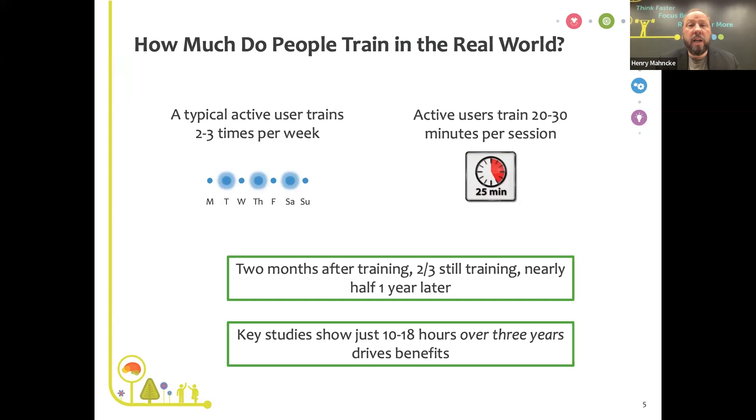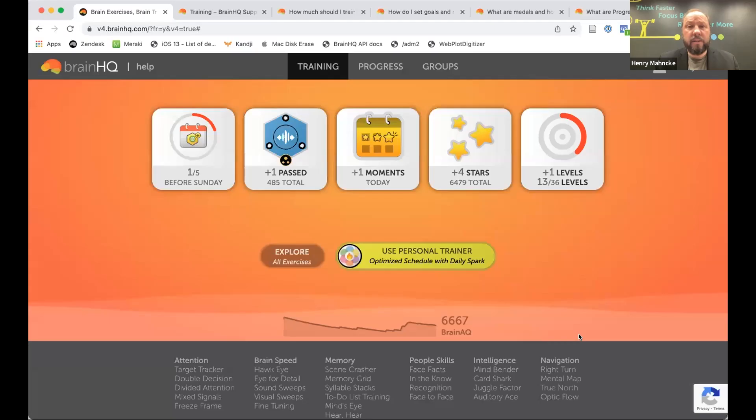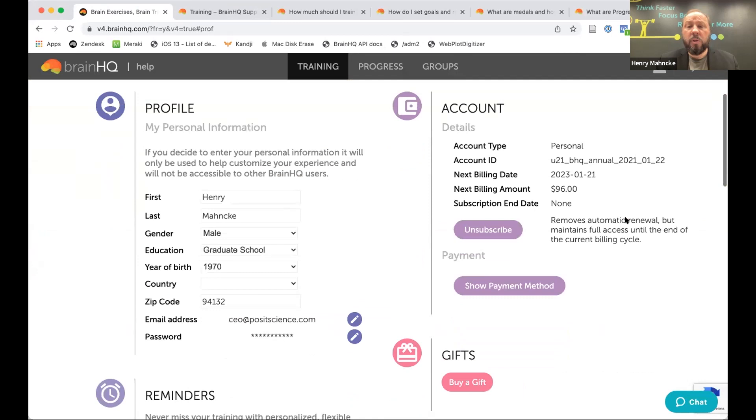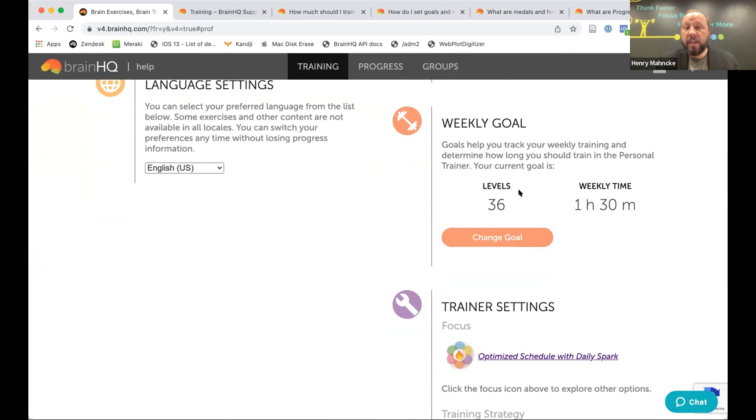Henry switches from slides to the BrainHQ window to demonstrate how to set goals and track them. When you log into BrainHQ you see the BrainHQ dashboard. To set a usage goal, click on your name and go to your profile. Scroll down to see your weekly goal. By default, BrainHQ assumes you want to train about 90 minutes per week — three times per week — which corresponds to 36 levels per week.